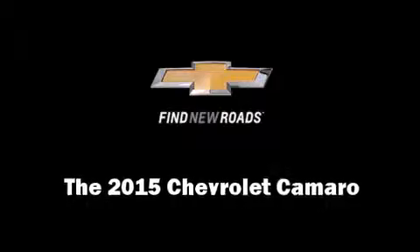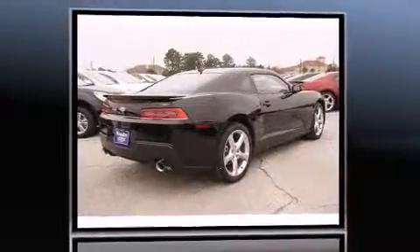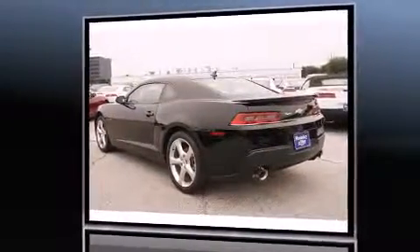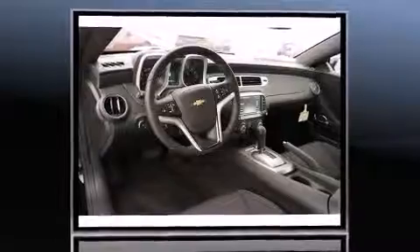Climb inside the 2015 Chevrolet Camaro. This two-door, four-passenger coupe offers the features and options for which you've been searching. Chevrolet made sure to keep road handling and sportiness at the top of its priority list. It features an automatic transmission, rear-wheel drive, and a refined six-cylinder engine.